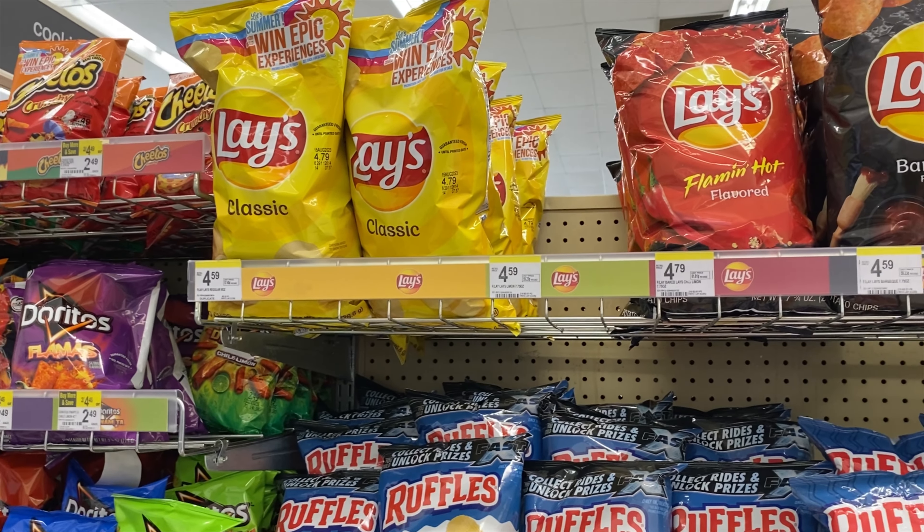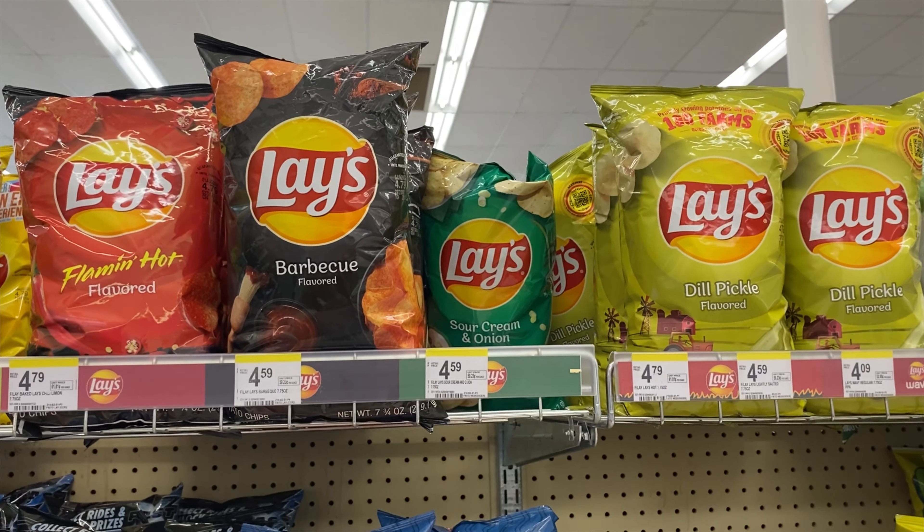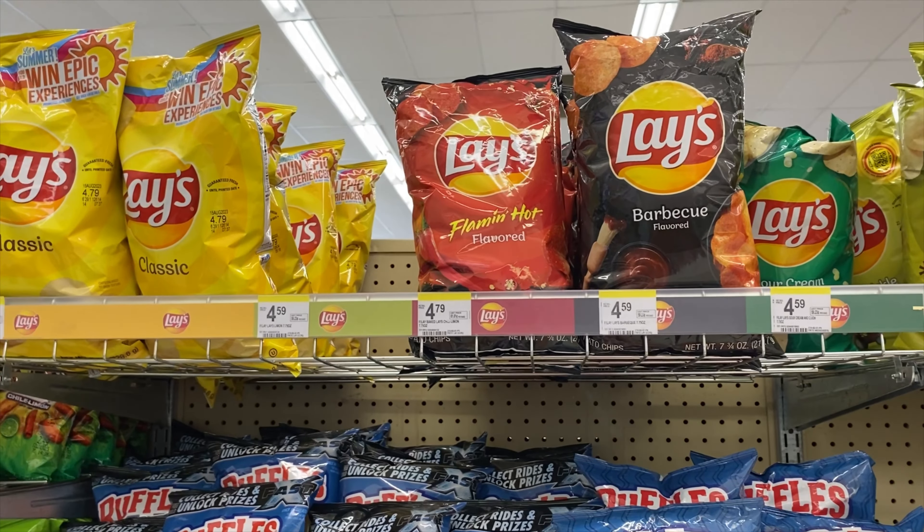I'm going to grab some of these buy-one-get-one-free potato chips by Lays. If that's your jam, this is a great time to stock up. And that'll be it for me, so now let's check out.